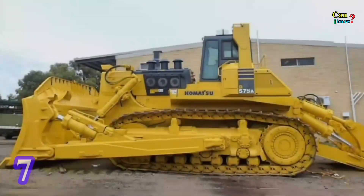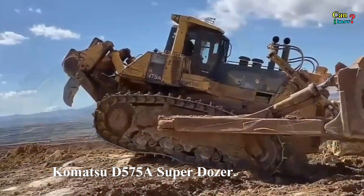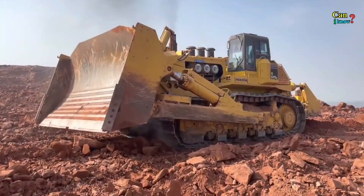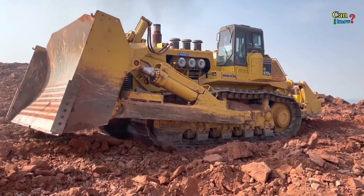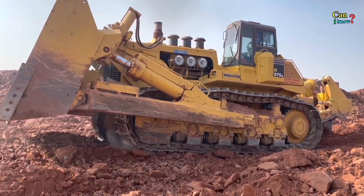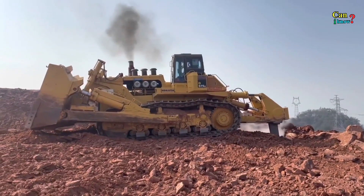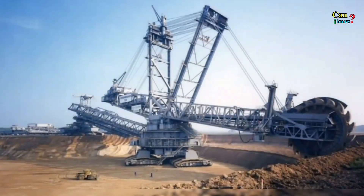Number 7: Komatsu D575A Super Dozer. The Super Dozer is an enormous earth-moving machine that's around 11 meters in length, 7 meters in width, and 5 meters in height. It weighs 152,000 kilograms and has a standard blade more than 7 meters wide and 3 meters high. It can move 69 cubic meters of material per pass — the equivalent drum volume of six and a half concrete mixing trucks.